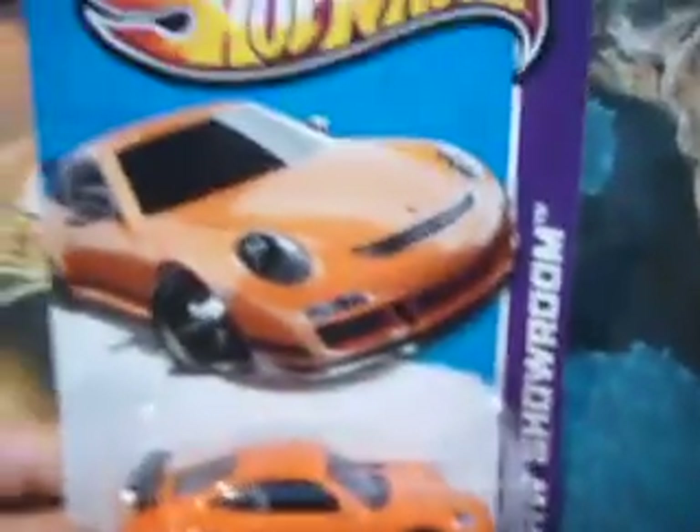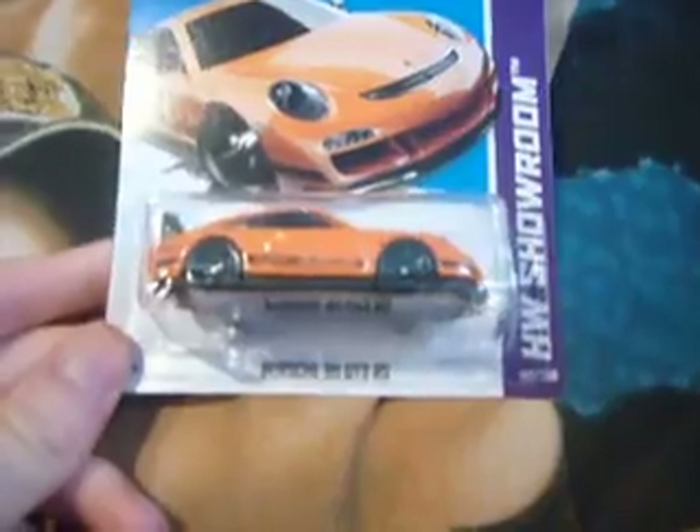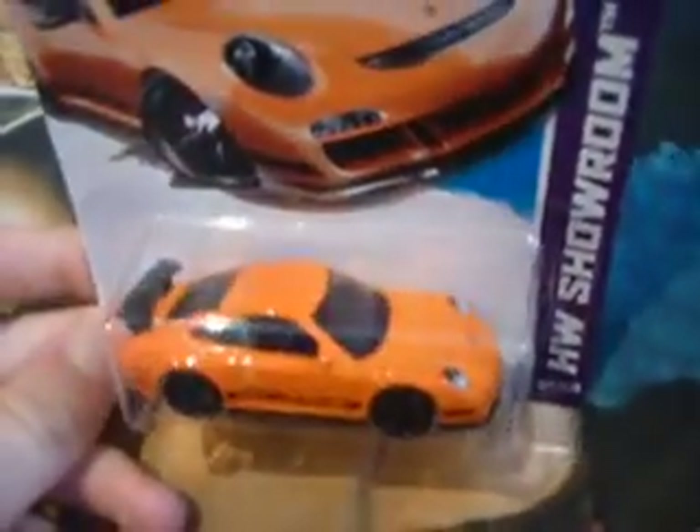And this one is just so awesome. This is the Porsche 911 GT3 RS — so cool. Nice orange and black, and it's even got headlights.